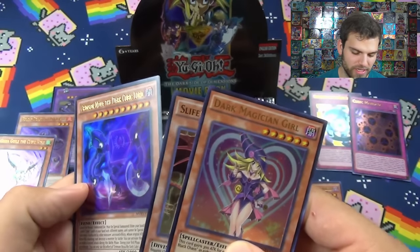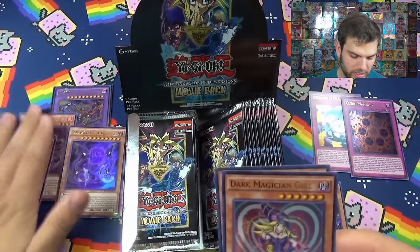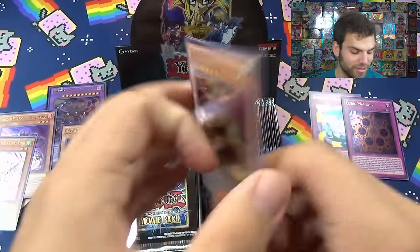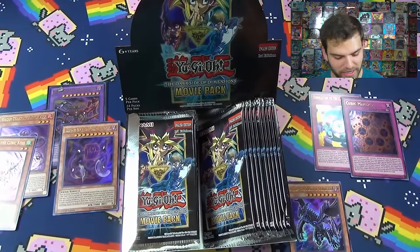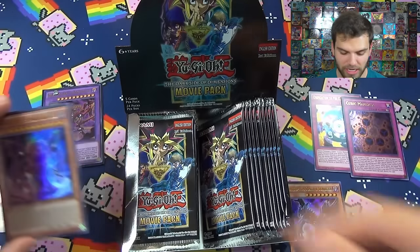Crimson Nova the Dark Cubic Lord - okay so that guy goes with the other cubic lord. Nice, Slifer the Sky Dragon and Dark Magician Girl. I know this box is going to be a little more about the cubic monsters this time because we've already opened it before. I love the Slifer and the Dark Magician Girl but they've had their show time.